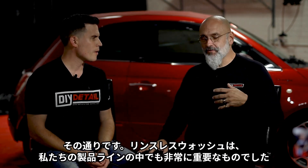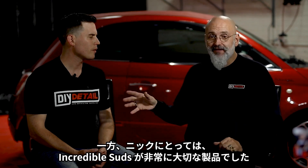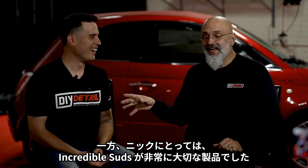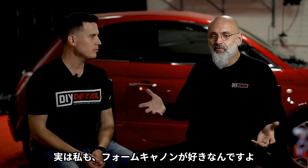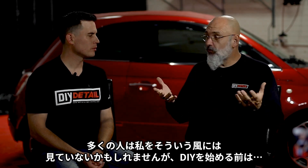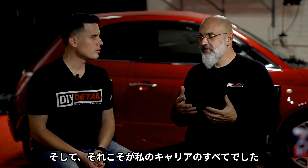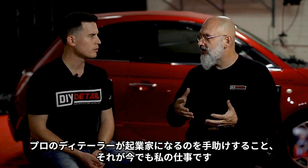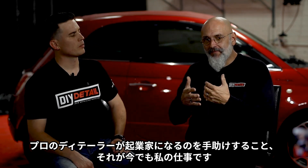The rinseless wash was very important to us on the line — to me specifically. Nick's incredible suds was very important to him because he loves the foam cannon. A lot of people don't see Ivan that way because before DIY Detail, he was aimed specifically at the professional detailer — helping professional detailers become entrepreneurs.